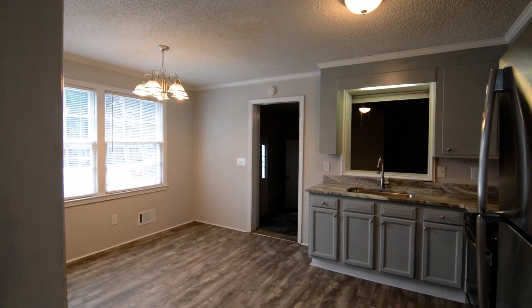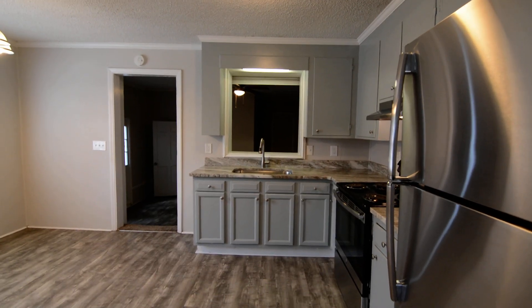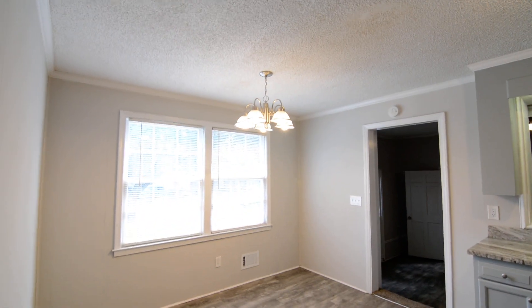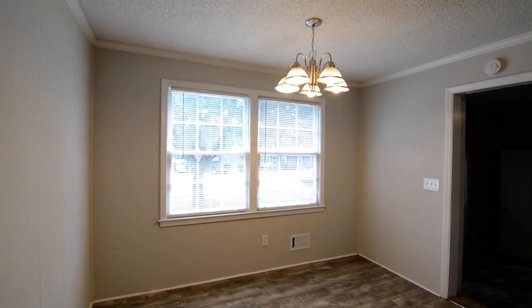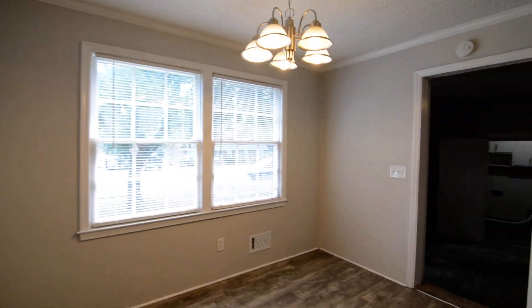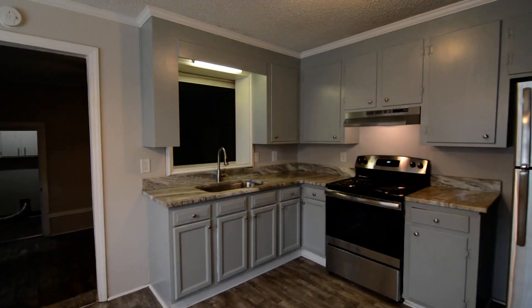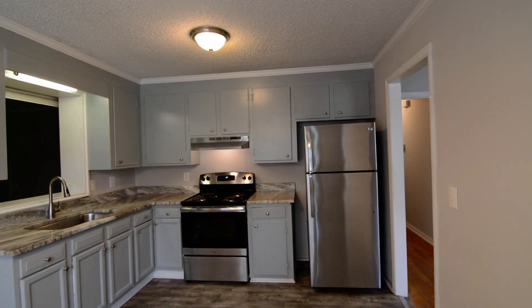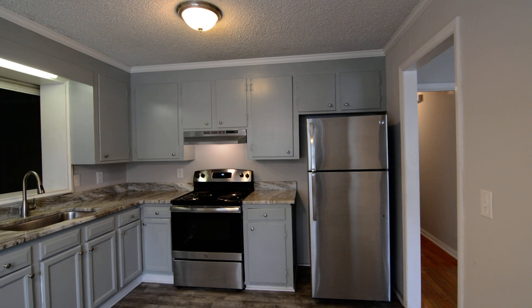The bedrooms are down the hall, but first we'll take a look at the kitchen. You have a nice size open eat-in kitchen that's been updated, with a dining area, crown molding, granite countertops, gray painted cabinets, and stainless steel appliances.